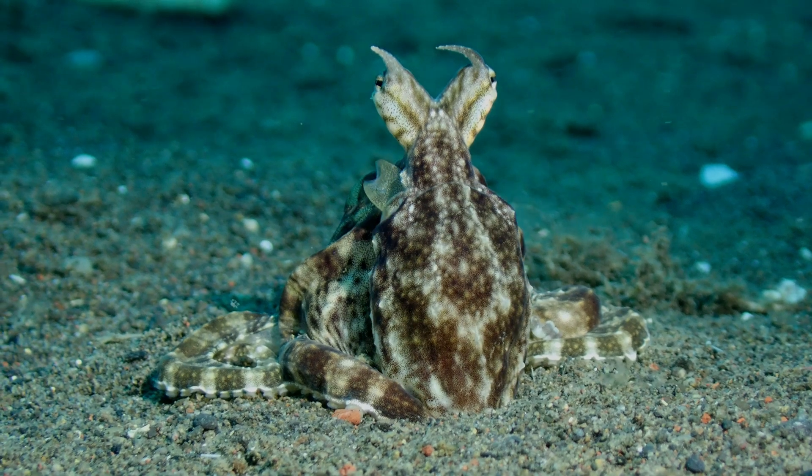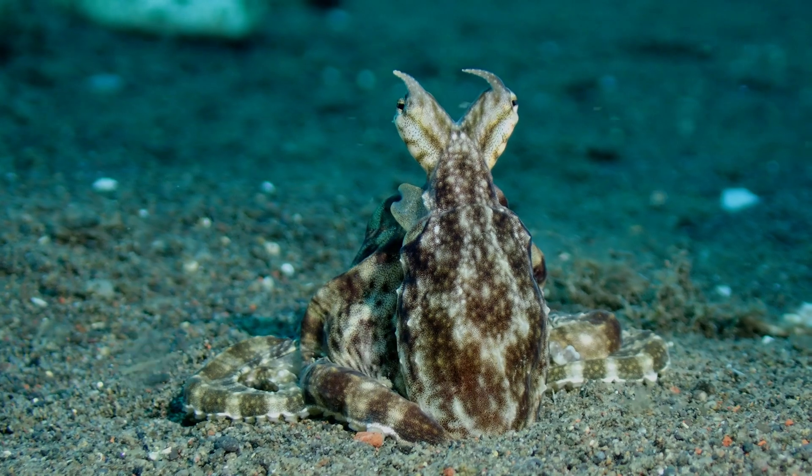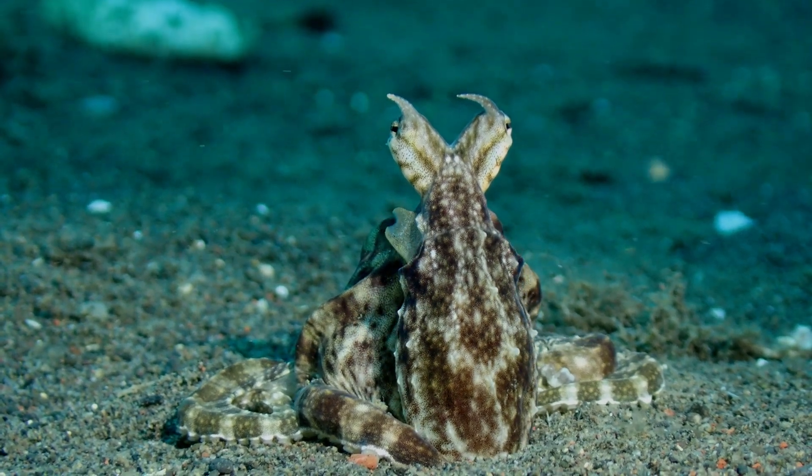What are you thinking about? I don't think so.